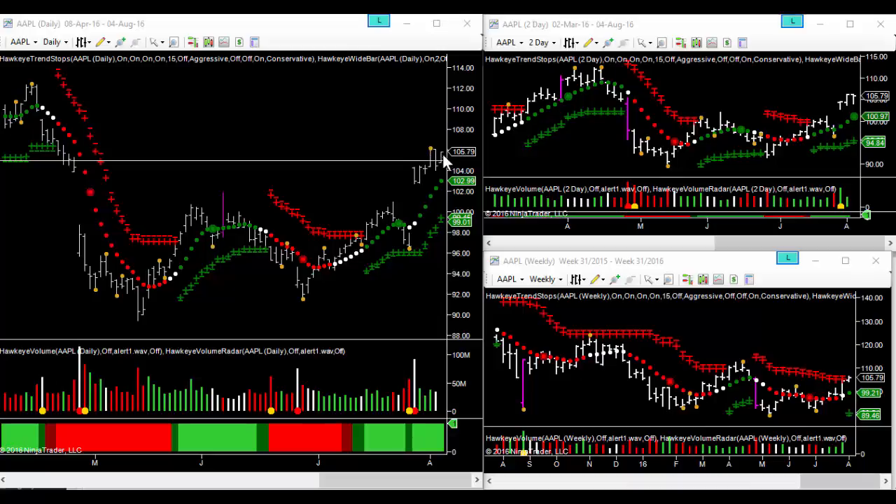That pivot high was around 106, subsequent to the gap up post earnings. Since the move up, we've consolidated between 104 and 106. Last session finished towards the high of the session, so we'll see a green volume bar in light of that market action.